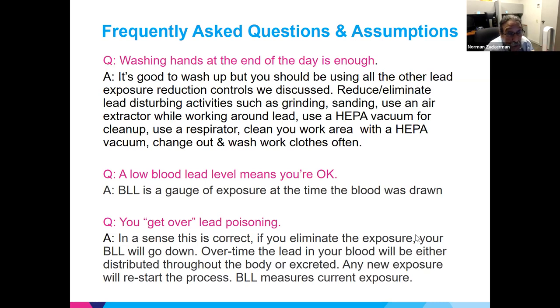While reducing exposure will bring current blood lead levels down, it doesn't quickly change the amount stored in bones — that slowly migrates out over years or decades. Any new lead exposure on a subsequent job can raise blood lead levels again.